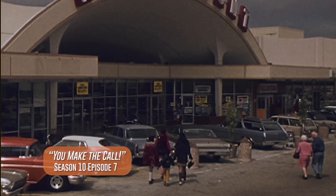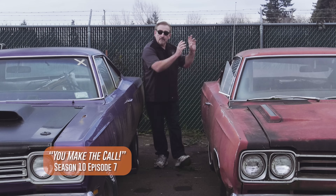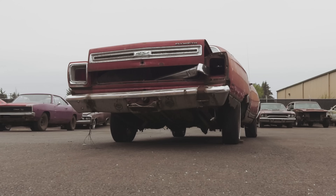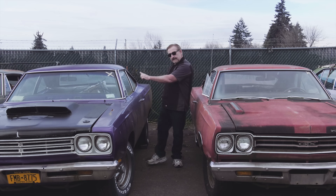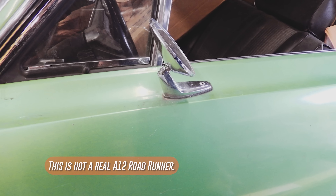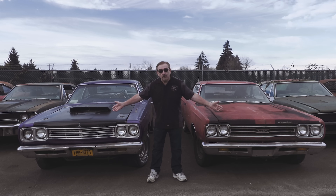It's the summer of '71. You're doing good — you've got a good paying job, a steady girlfriend, life is great. You're looking for a car to go cruising with your buddies. You have the choice between a 1969 Plymouth GTX with a 426 Hemi, four-speed, and a 410 Dana rear axle, or a 1969-and-a-half Roadrunner with a 440 four-barrel, four-speed, fiberglass lift-off hood in F6 green. Which one would you pick?